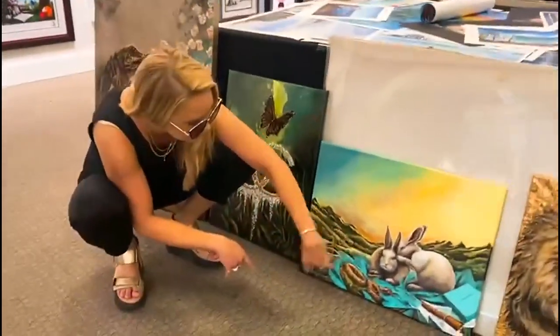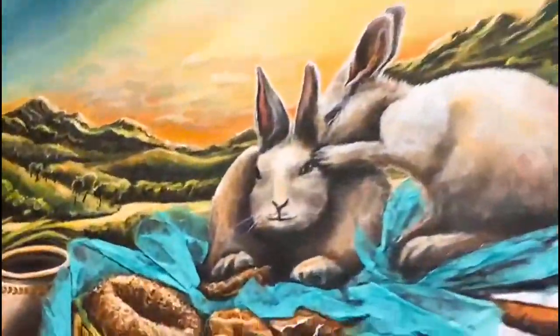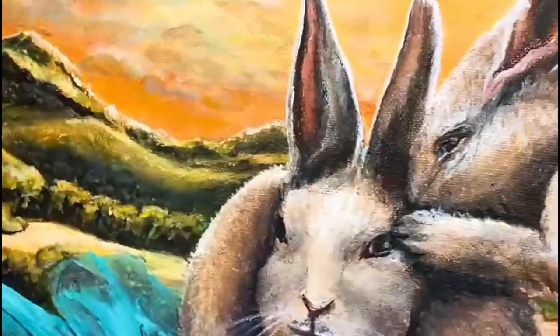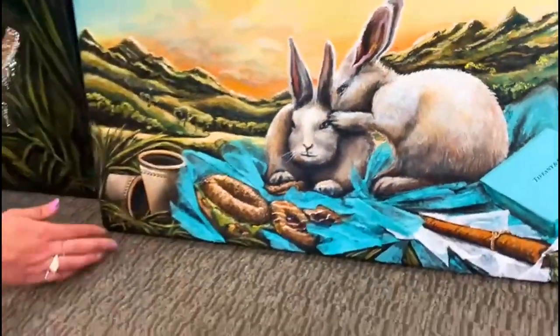And these are my Tiffany Rabbits. If you can come a little bit closer here, you can see they actually have real genuine diamonds in their eyes. The title is 'What's for breakfast, she asked.'